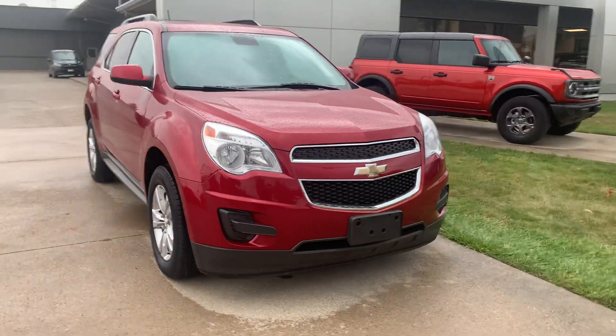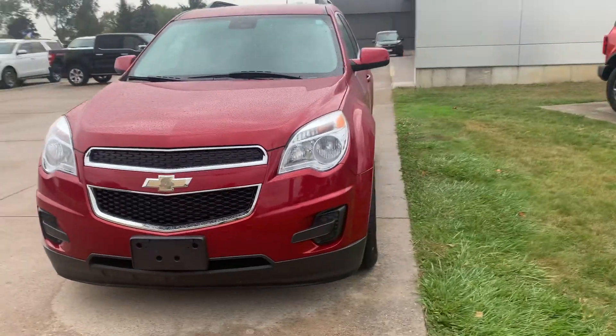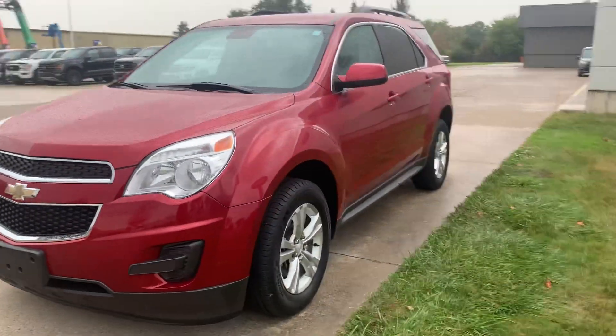Angel here at Terry-Henrichs Ford. Going to take you on a quick walk around of this 2014 Chevrolet Equinox LT.